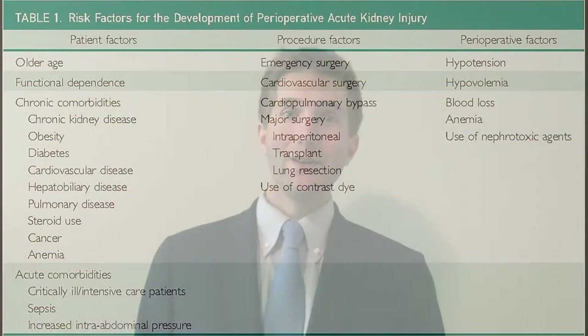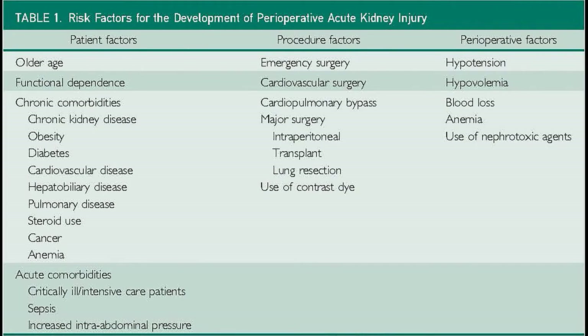Let's take kidney injury as an example. We do several things as clinicians which might predispose our patients to developing kidney injury following surgery. We have them fasting, so they're dehydrated. They may have blood loss following surgery, so they have some hypovolemia. And we give them anesthetics, which could also lower their blood pressure. All of these can contribute to kidney injury. Furthermore, we give them medications after surgery, sometimes NSAIDs, which can also be detrimental.